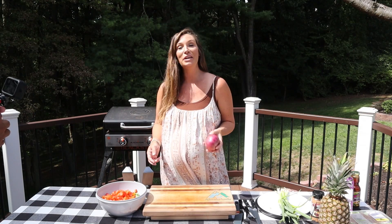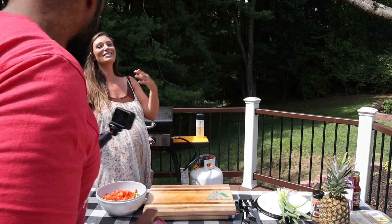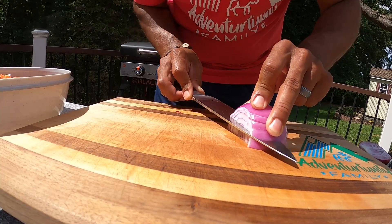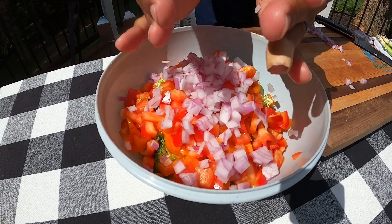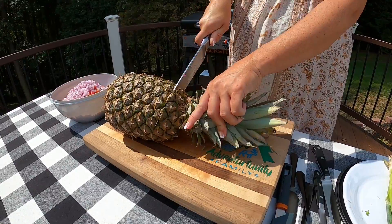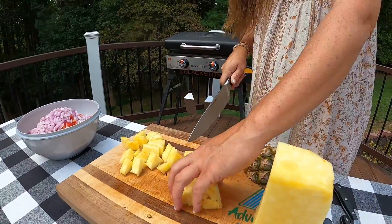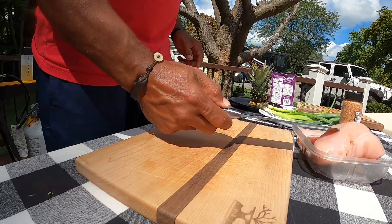Next we have a red onion and this is getting tossed Spencer's way because he is going to slice and dice it — because he has a better onion technique and makes fun of me every time I cut an onion, so now he's the designated onion dude. And then lastly we are going to cut up our pineapple — another lesson teaching me how to cut a pineapple.